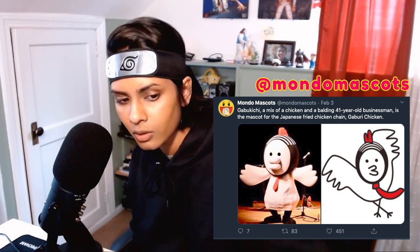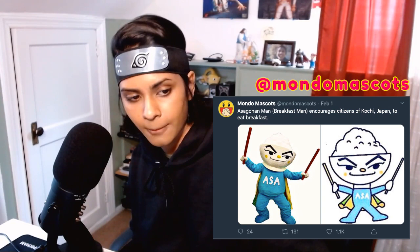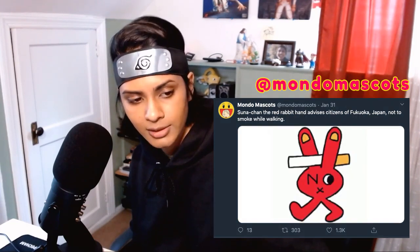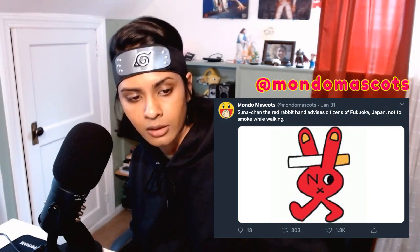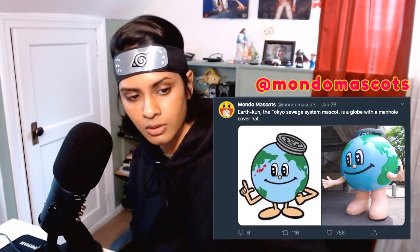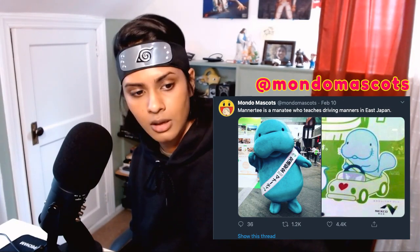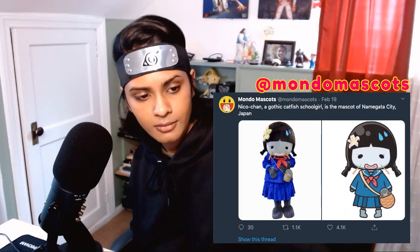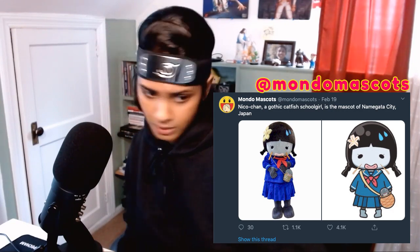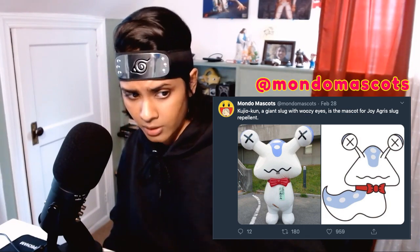Kabakichi, a hippo with rubber tree leaves for ears, is the mascot for Nishiyama Chemics, a rubber processing company. Gabukichi, a mix of chicken and balding 41-year-old businessman, is the mascot for the Japanese fried chicken chain Gaburi Chicken. Asago Hanman encourages citizens of Kochi, Japan to eat breakfast. Suna-chan, the red rabbit hand, advises citizens of Fukuoka, Japan not to smoke while walking. Earth-kun, the Tokyo suit system mascot, is a globe with a manhole cover hat. Manarty is a manatee who teaches driving manners in East Japan. Iko-chan, a gothic catfish schoolgirl, is the mascot of Namagata City, Japan. Kuiji-kun, a giant slug with woozy eyes, is the mascot for Joy Agra slug repellent.